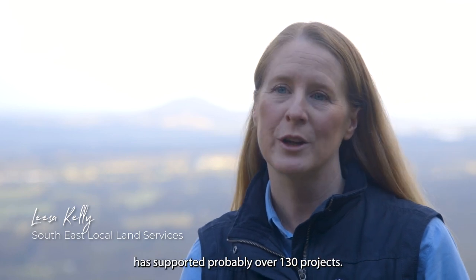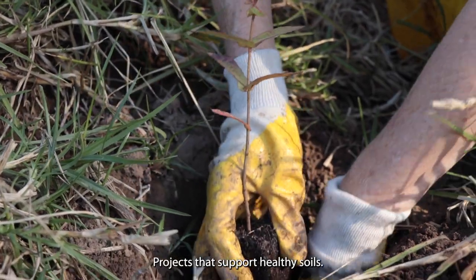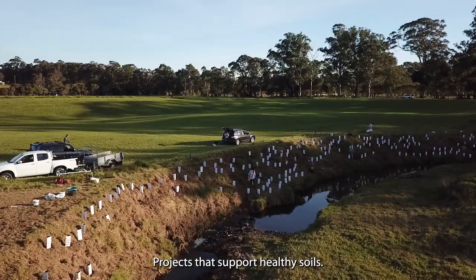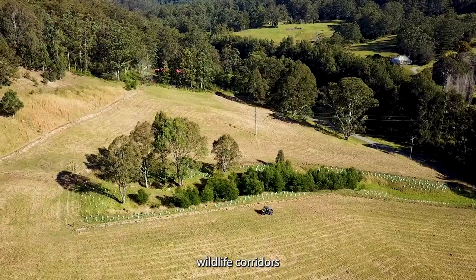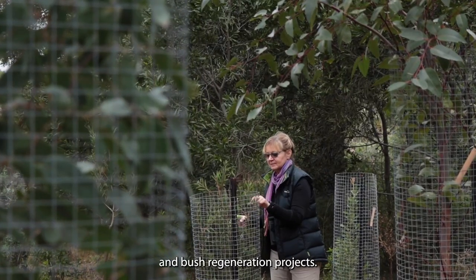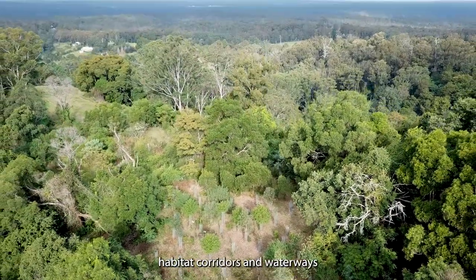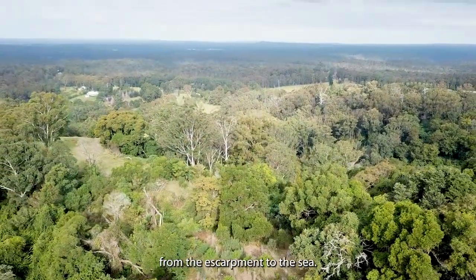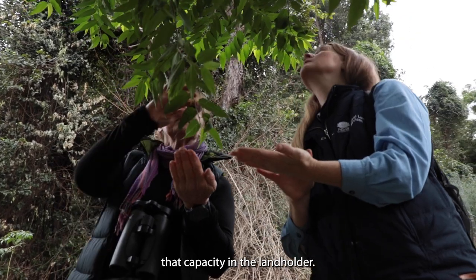Over the last five years the Catchment Action Program has supported probably over 130 projects — projects that support healthy soils, river restoration, wildlife corridors and bush regeneration projects. Ultimately the aim is to connect habitat corridors and waterways from the escarpment to the sea, but the Catchment Action Program is really critical in building that capacity in the landholder.